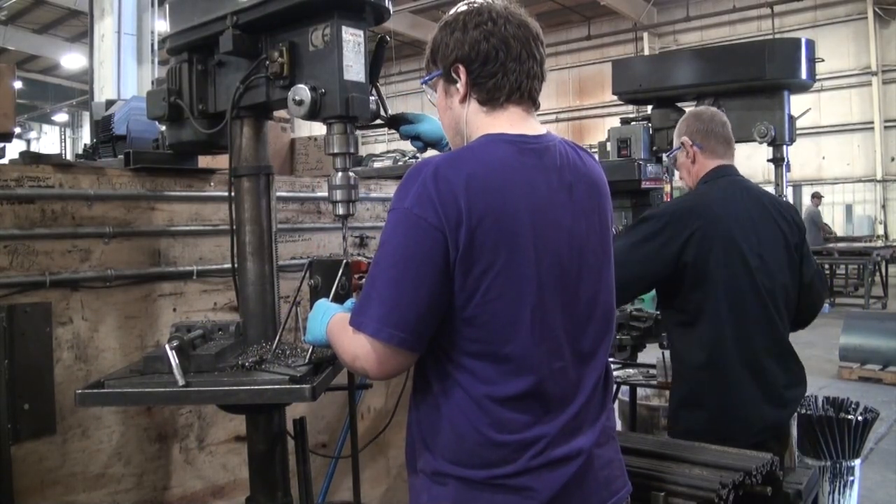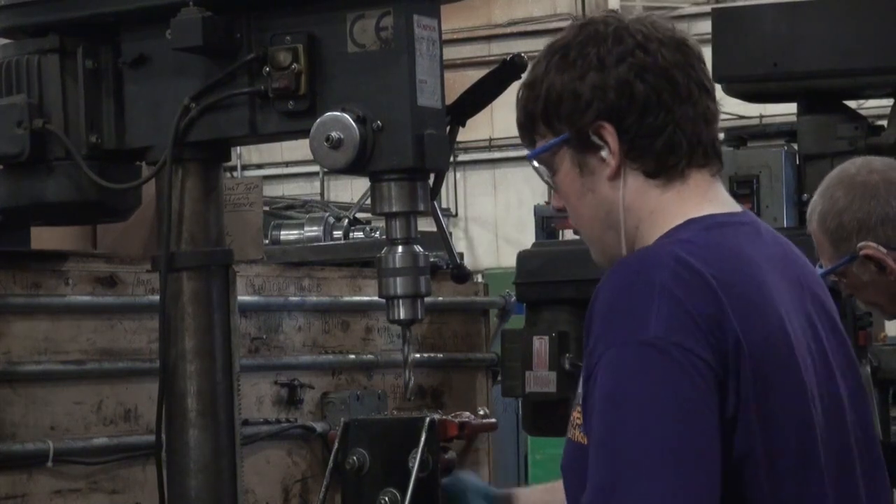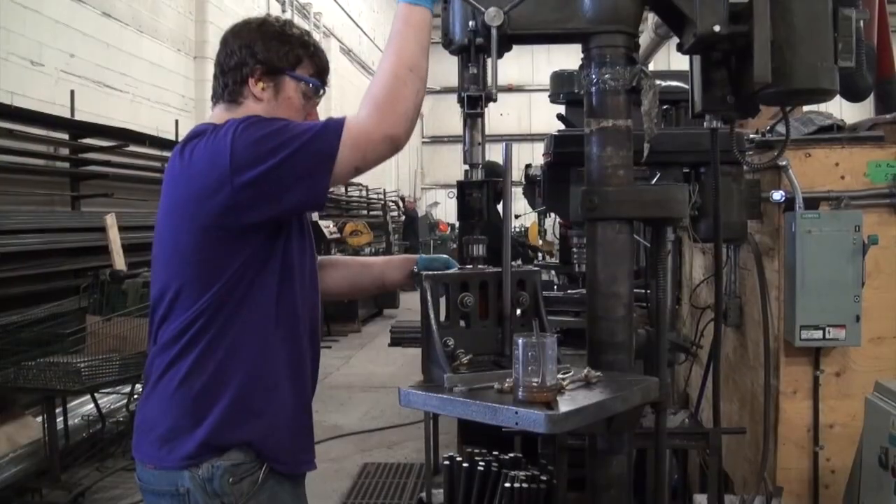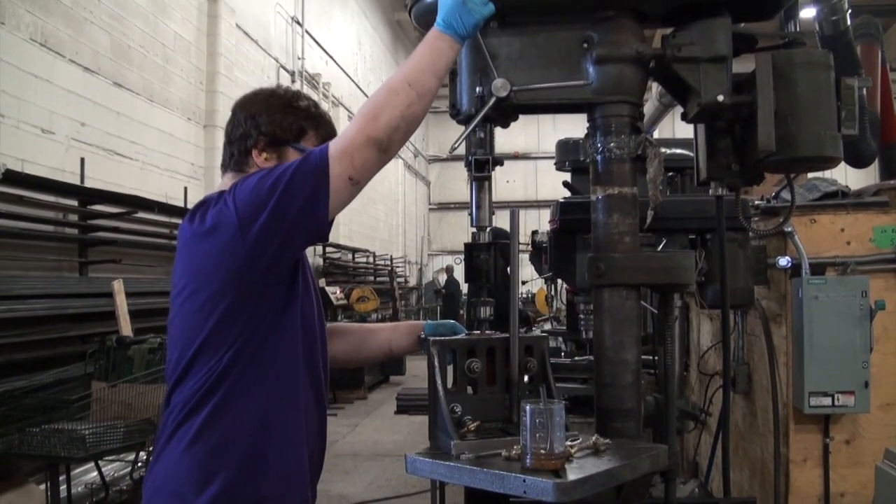Going into a co-op placement opens up your eyes to what field you want to go into. Say you think you want to go into manufacturing, but then when you go there you find out it's a lot of repetitive tasks and the work environment isn't quite what you're interested in. It's also useful for actually gaining experience for when it does come time to getting a job — you'll already have prior experience. What most surprised me was the amount of hours you have to stand on your feet, and also your hands go through a lot because you have to move all this metal.